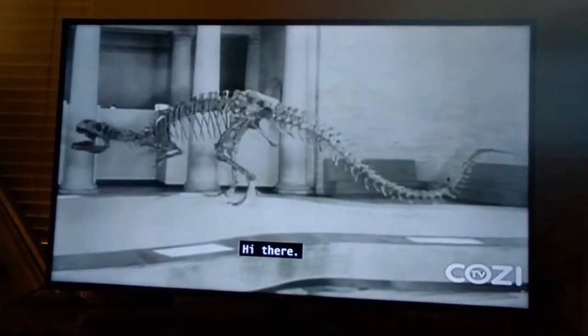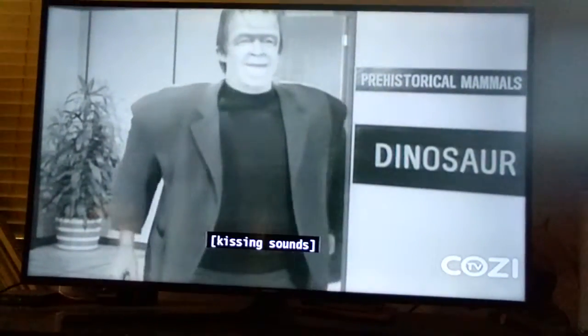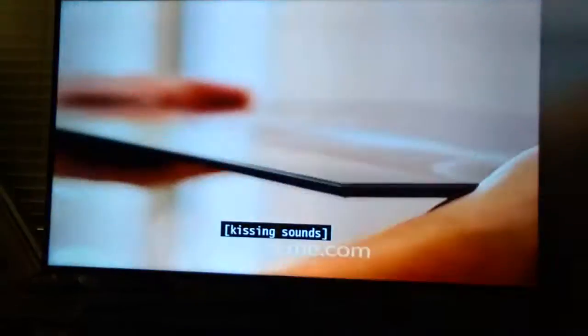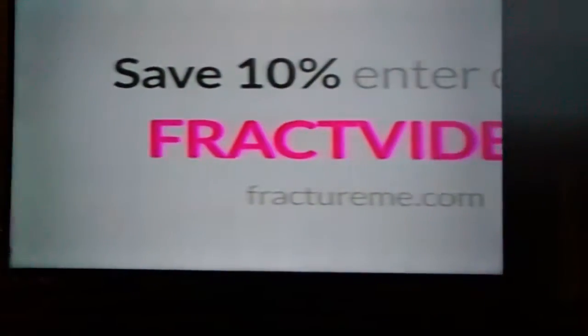Hi there. We have a little fella just like you at home. This is Fracture. Just upload an image, place your order, and it'll show up at your door. You can print it directly on glass. And this isn't just another frame on just another canvas. This is new. This is a Fracture.